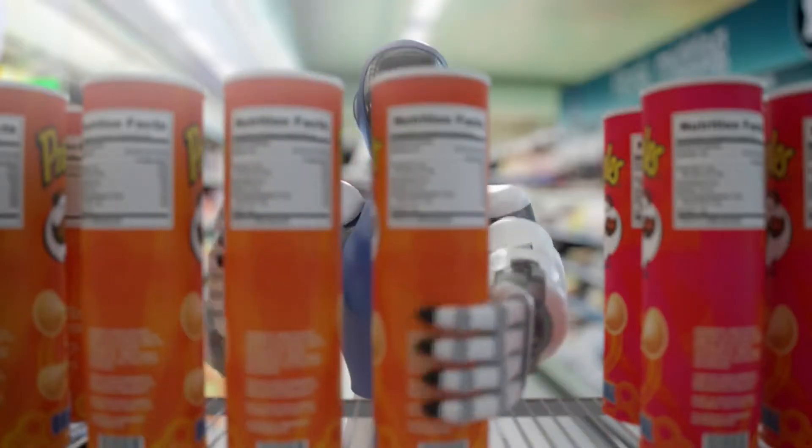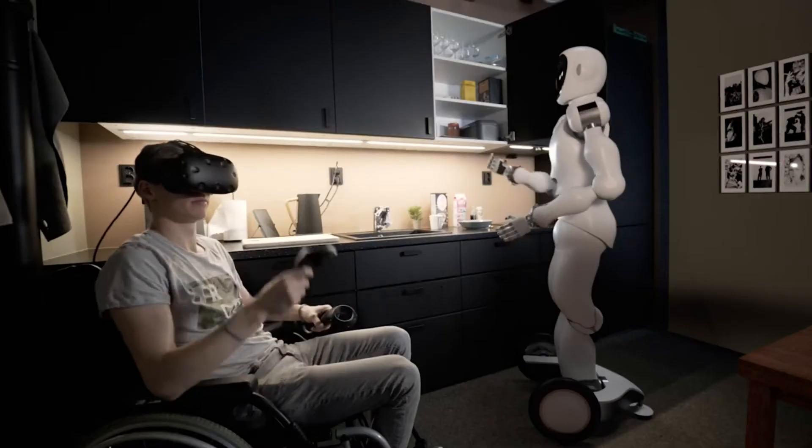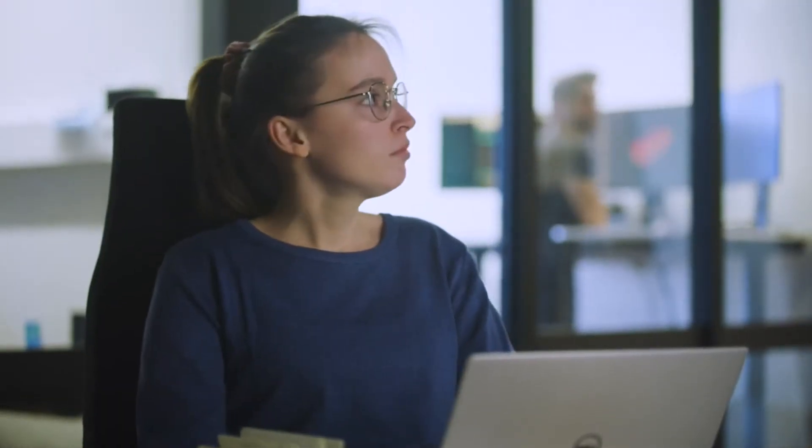The current robot is a research platform and lists at a price tag of $150,000 and up depending on options.